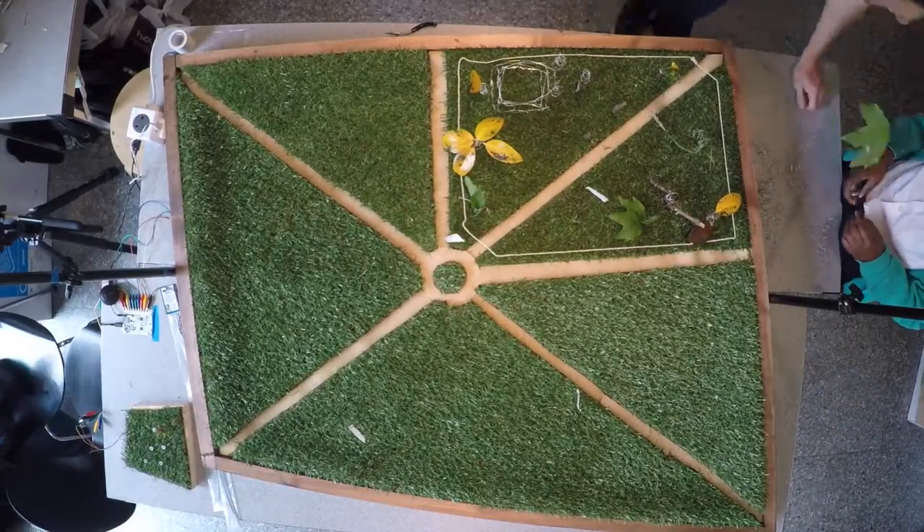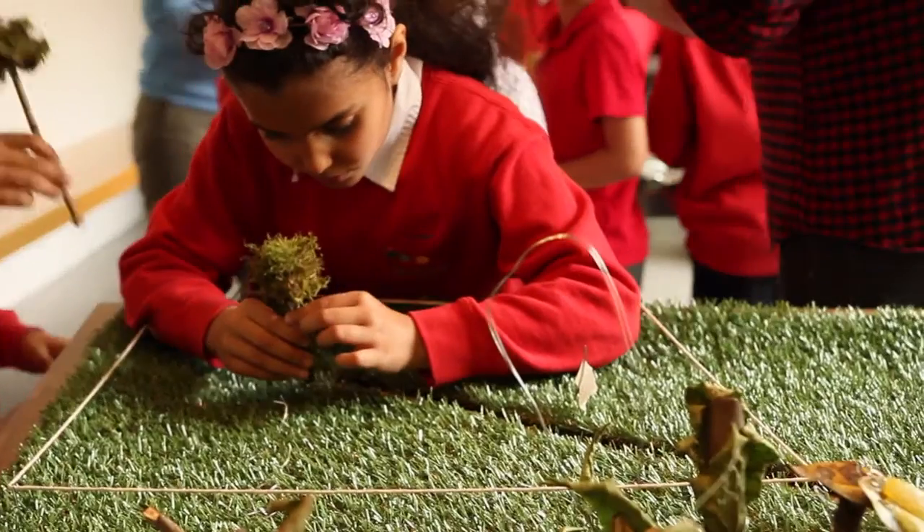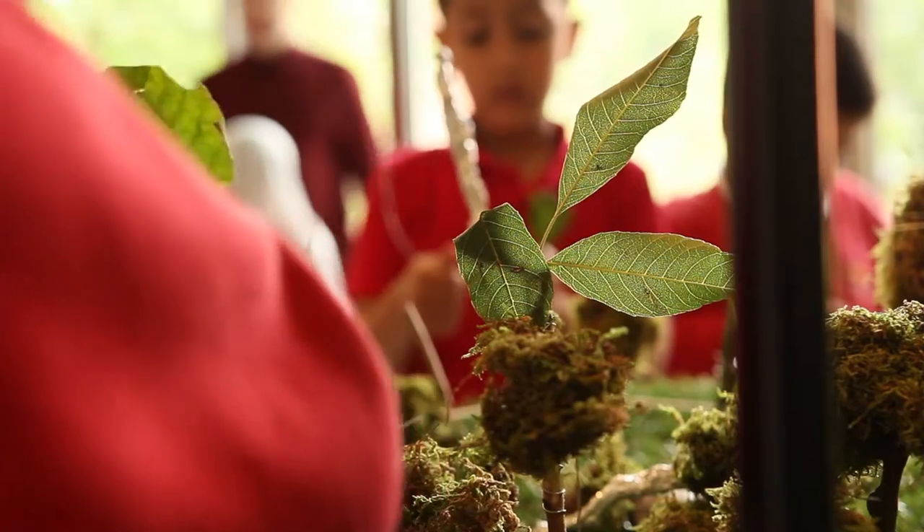The afternoon session was led by digital artists who had this wonderful way of enabling the children to communicate their findings through model making.